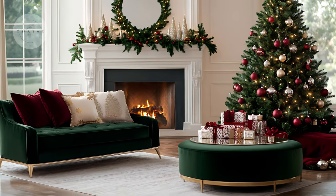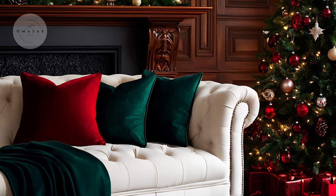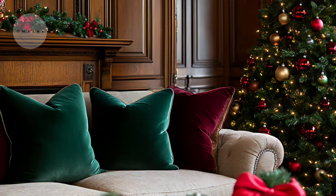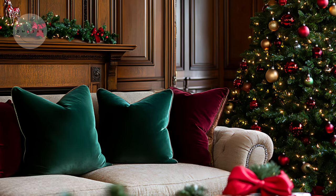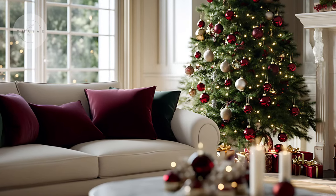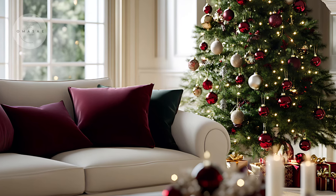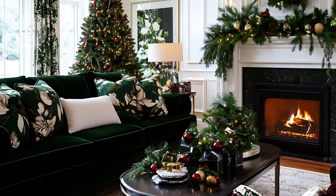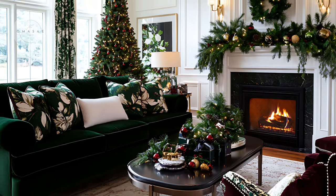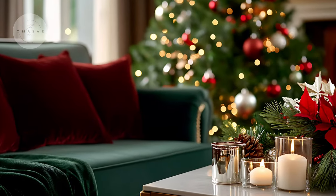Welcome back to Home Decor Living. Today, we're diving into the enchanting world of Christmas decor, focusing on a palette that truly exudes luxury and warmth: rich burgundy and forest green. This pairing creates a sophisticated, cozy, and classic holiday atmosphere, perfect for anyone looking to elevate their holiday decor.